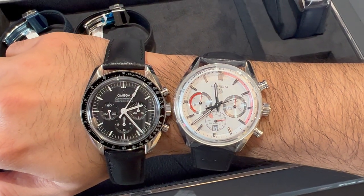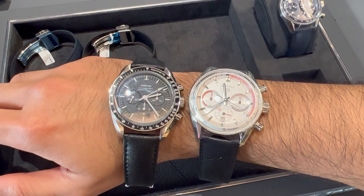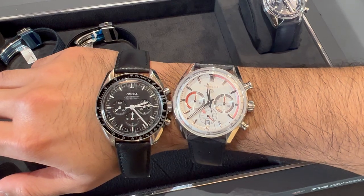Here you can see the Omega is left behind and has lost the race. They are both 42 millimeters, but without the Tag's bezel, the Speedmaster wears much smaller.